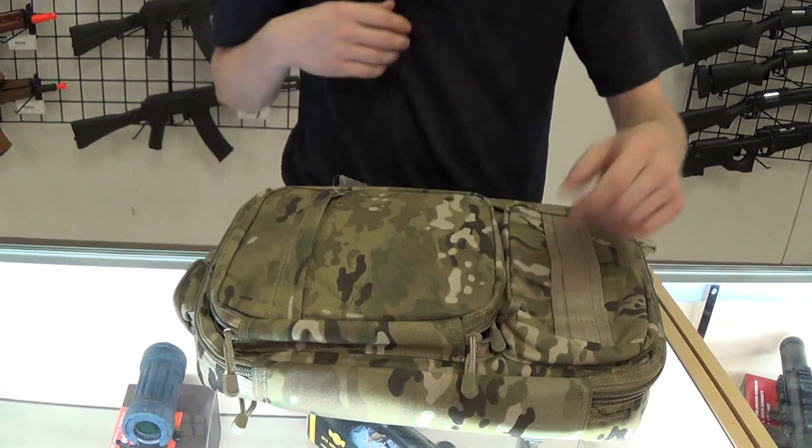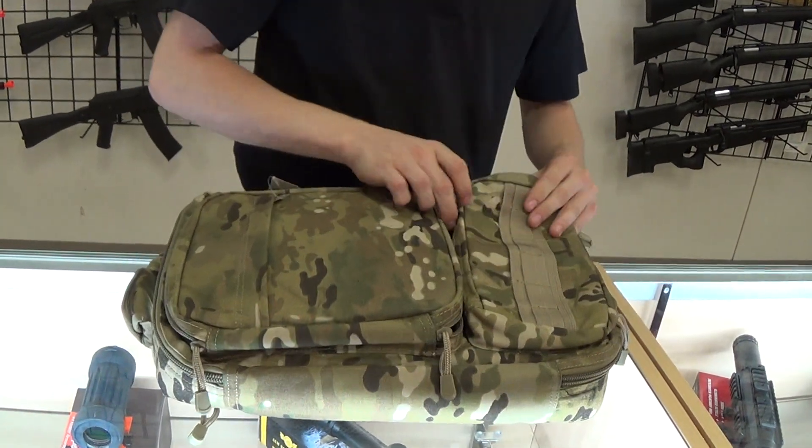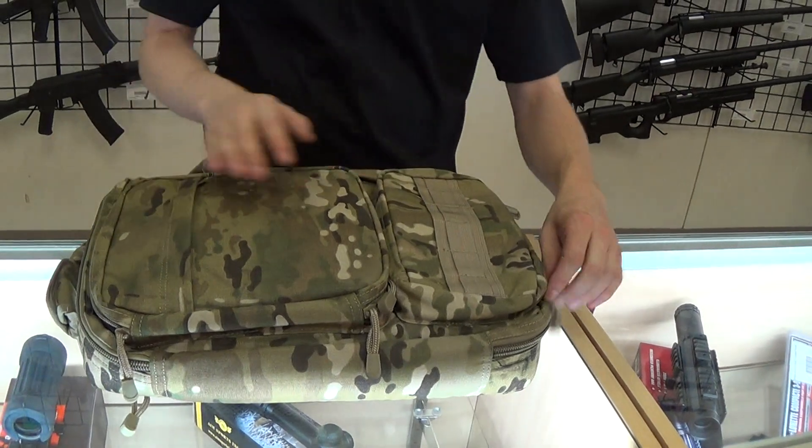It also has this long pouch here which I guess will be for your charger, and that also has MOLLE webbing on the front in case you want to add anything else.